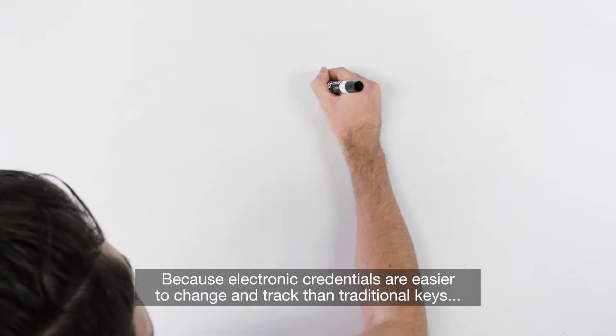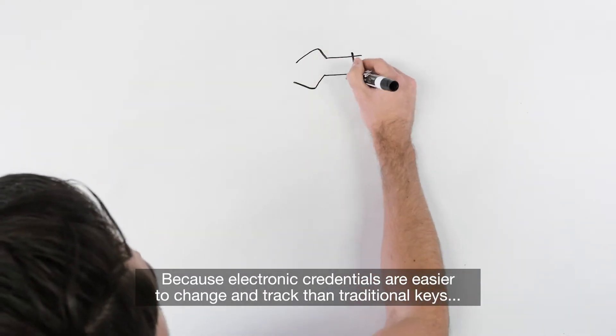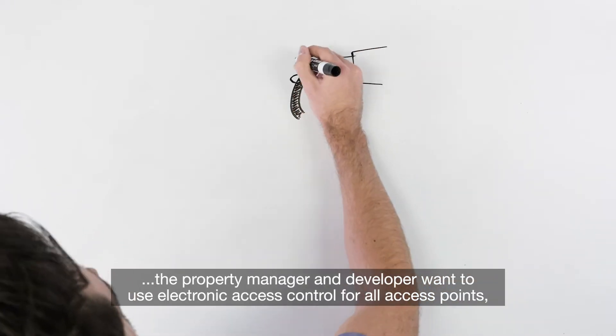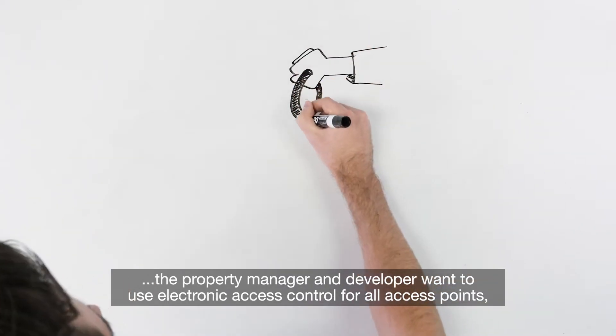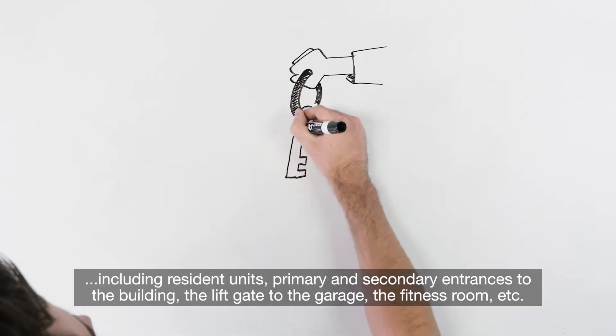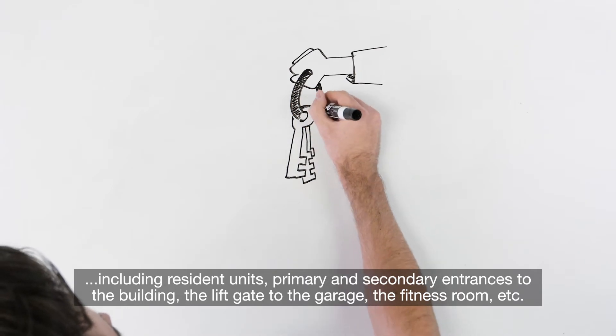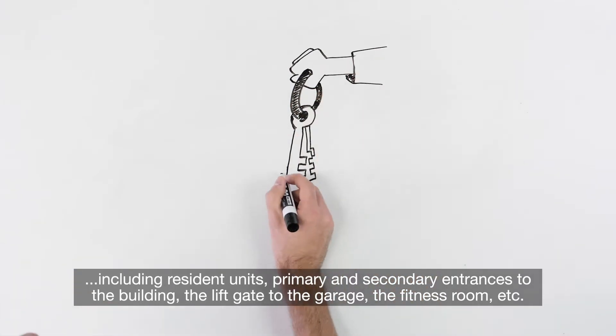Because electronic credentials are easier to change and track than traditional keys, the property manager and developer want to use electronic access control for all access points, including resident units, primary and secondary entrances to the building, the liftgate to the garage, the fitness room, etc.